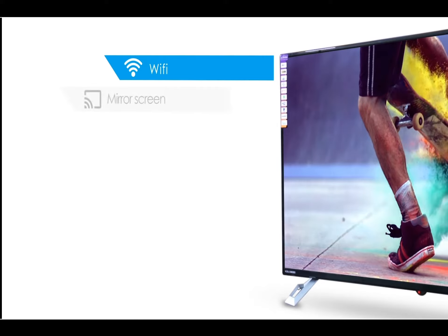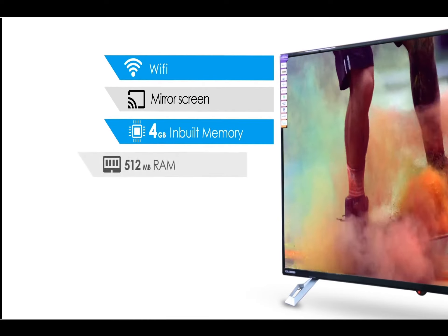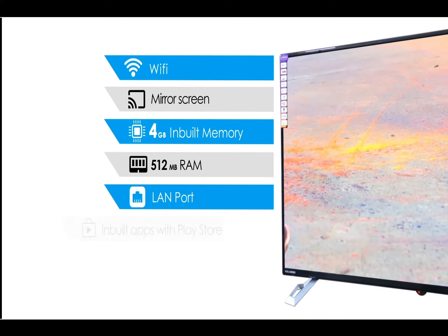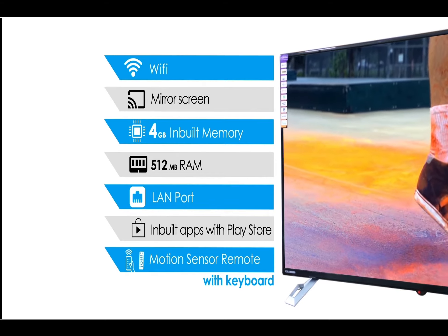It features Wi-Fi, screen mirroring, 4GB inbuilt memory, 512MB RAM, a LAN port, inbuilt applications with Google Play Store, and a motion sensor remote with keyboard.